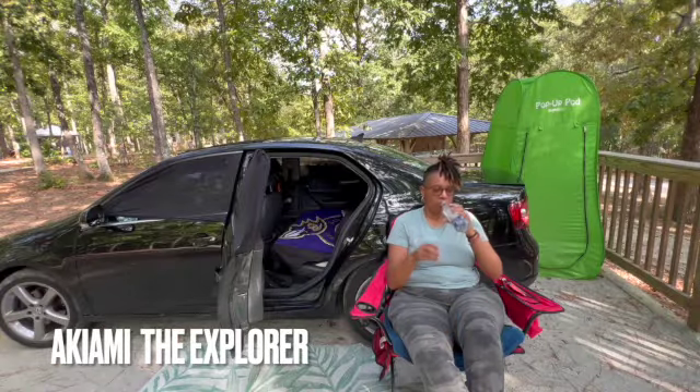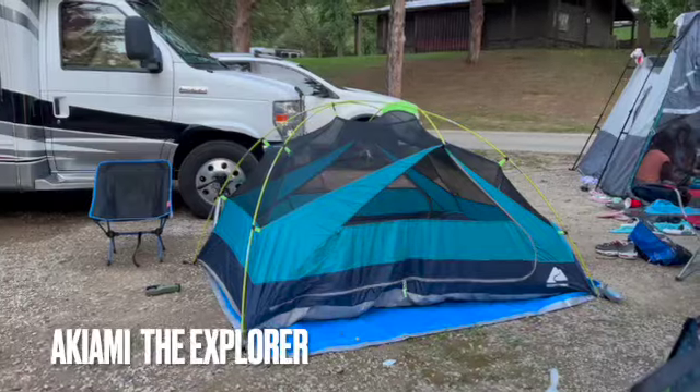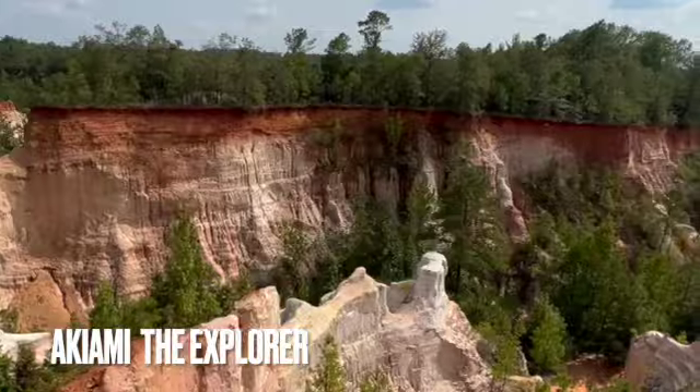Welcome everyone. My name is Akaiyemi and I'm a solo explorer. I love traveling, nature, knowledge, and healthy overall well-being.